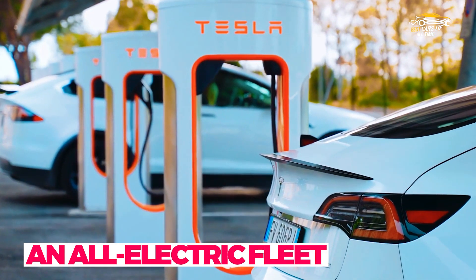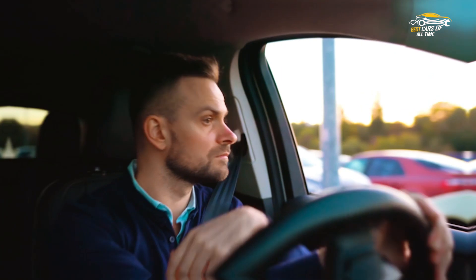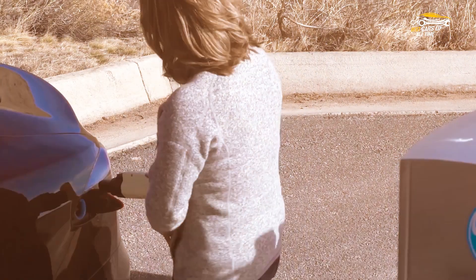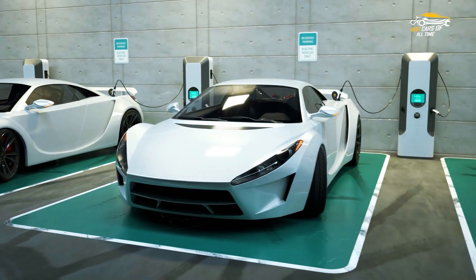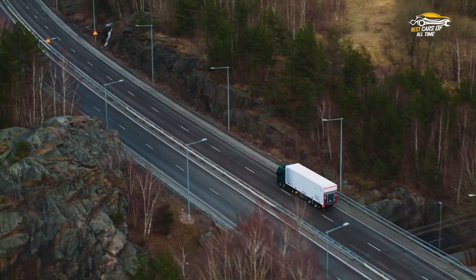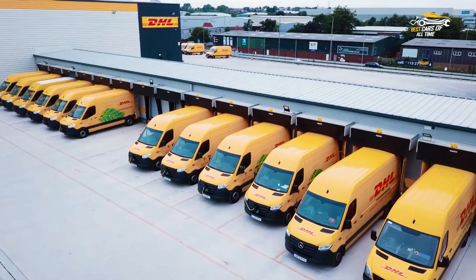Considerations when deciding whether to switch to an all-electric fleet: there are several important factors to take into account. First, it is crucial to assess your fleet's typical driving range and how that aligns with electric vehicle capabilities. Next, evaluate charging infrastructure and availability in your fleet's operating area, as well as the cost of installing EV charging stations. It is also important to consider the potential savings on fuel and maintenance costs versus the higher upfront cost of purchasing electric vehicles. Careful consideration of these factors will lead to a successful transition.